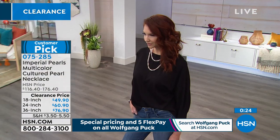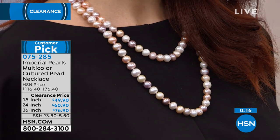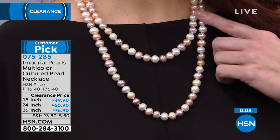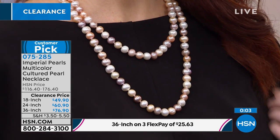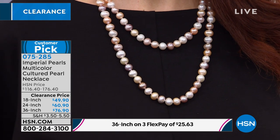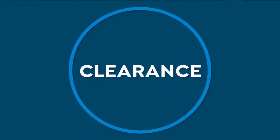The 18-inch to get it home — that's what Kate has on — is four Flex payments of $12.48. The 24-inch is two Flex payments of $30.45. And the 36-inch is three Flex payments of $25.63. When you see the word Flex Pay, three Flex pays means you're spreading out payments over three months; two Flex Pay is over two months. Use your HSN card today and you get an extra Flex no matter what we're showing you.